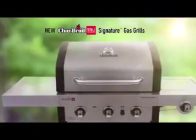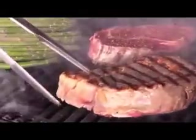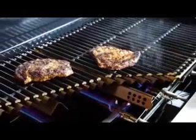Char-Broil's new Signature Series Gas Grills combines our most innovative cooking features with a rugged and durable design. Serve your friends and family food that's truly up to 50% juicier every time, and cooks faster and more consistently than traditional gas or charcoal grills — all thanks to Char-Broil's patented True Infrared Cooking System.